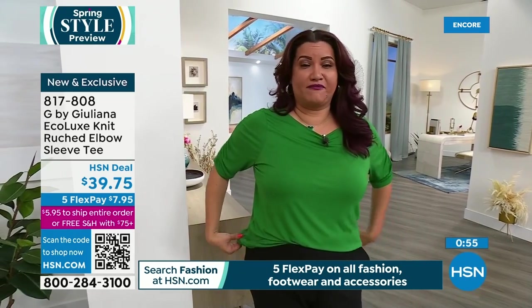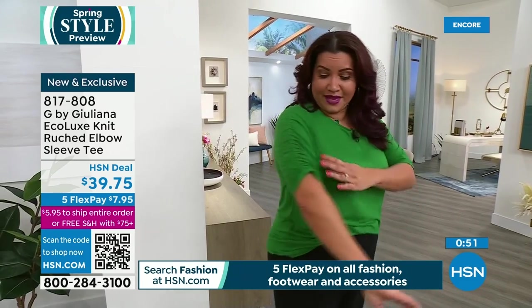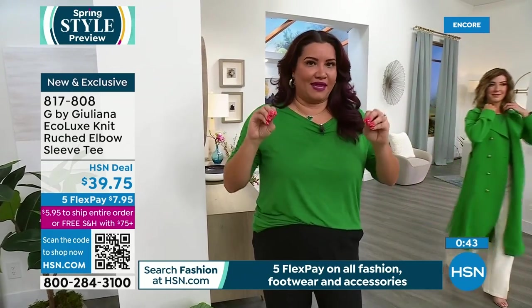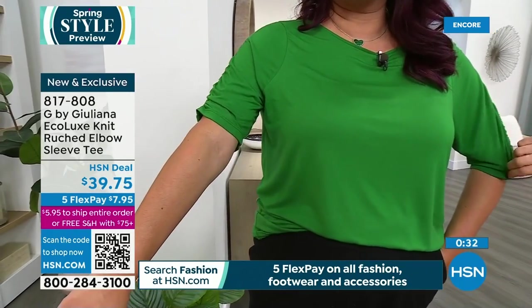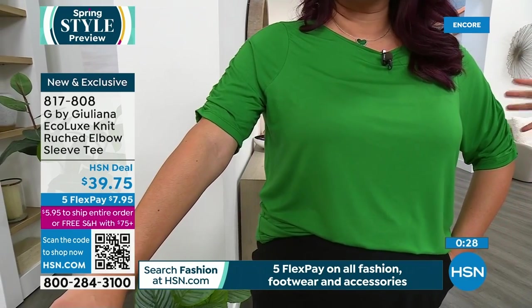Annette describes the eco lux fabric: incredibly soft, feels great on the skin. She loves the ruche detail — she loves t-shirts that have a little extra something, like ruching or a ruffle. It goes all the way down to the elbow, and has a dolman sleeve so nothing feels tight or confining around the upper arm. Available in extra extra small through 3X, with a 25-inch length. A beautiful top to wear under blazers, toppers, and cardigans as well.